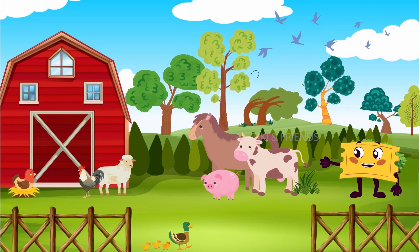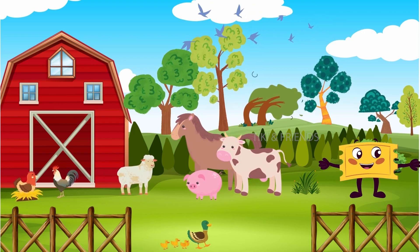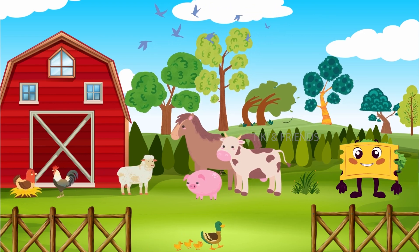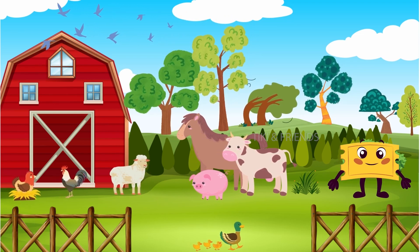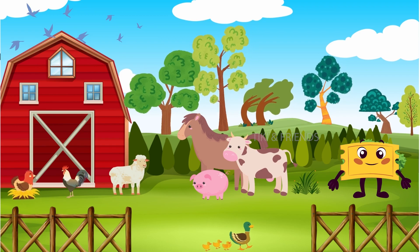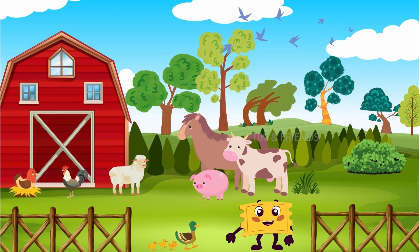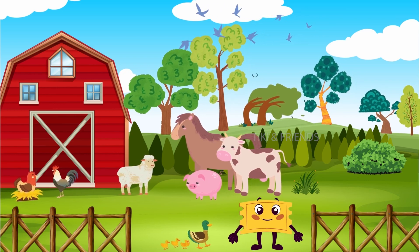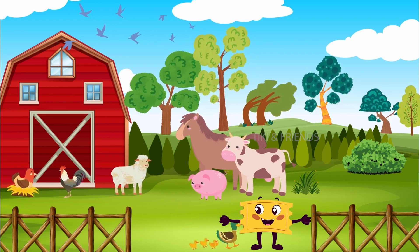Wow, just look at this amazing farm! There are so many animal friends here. Can you help me count them? Awesome job, Little Explorers! You're so good at counting! Now, let's learn about these fantastic farm animals one by one.